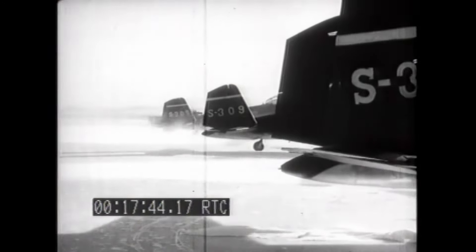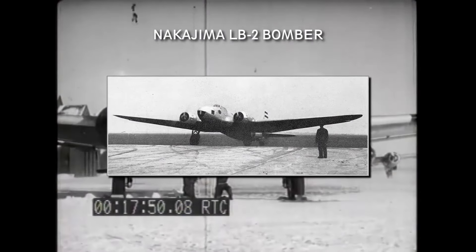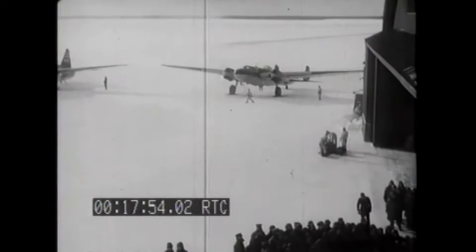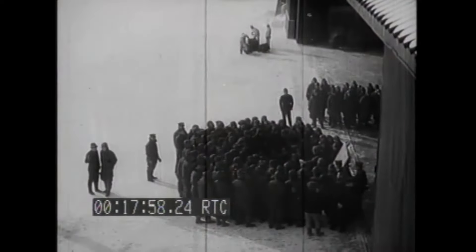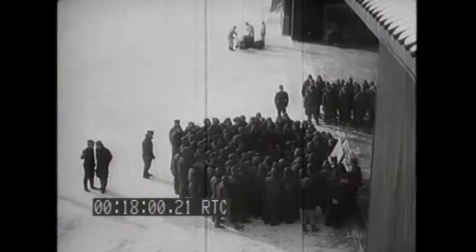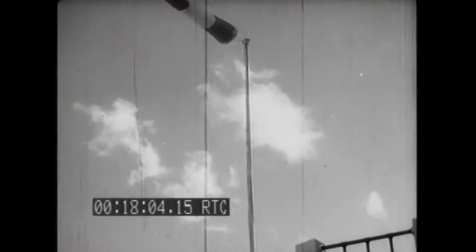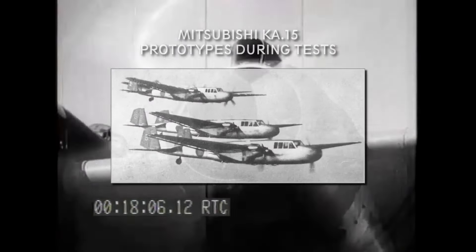The project until this time had been given to Mitsubishi without competitors, but when Nakajima learned about the deal, they interfered and offered their LB-2 bomber as an option. Their offer was turned down immediately by Yamamoto, as the LB-2 was just a development of the Douglas DC-2 which Nakajima manufactured under license. Work at Mitsubishi continued, and the design team soon proposed the new KA-15 design.